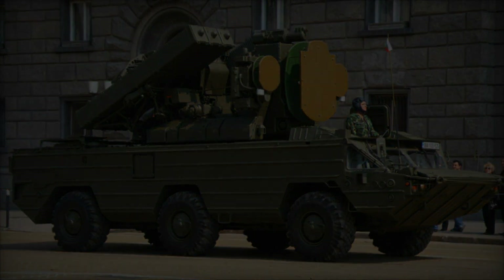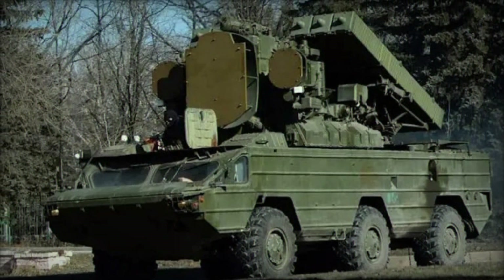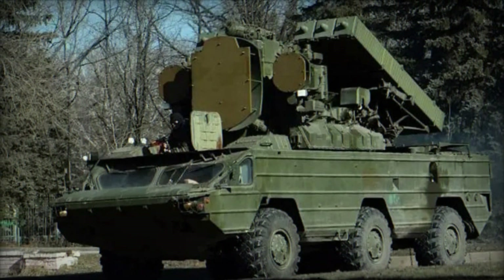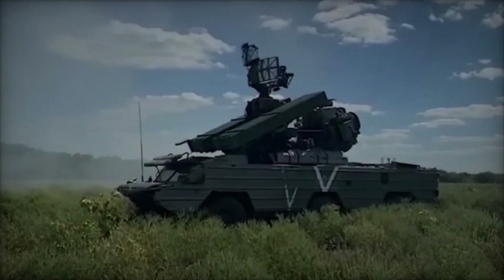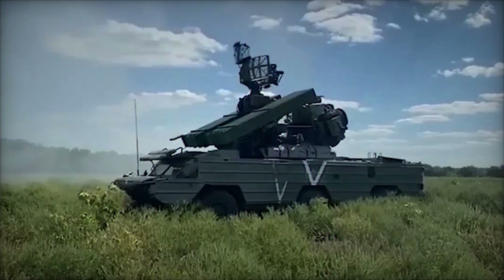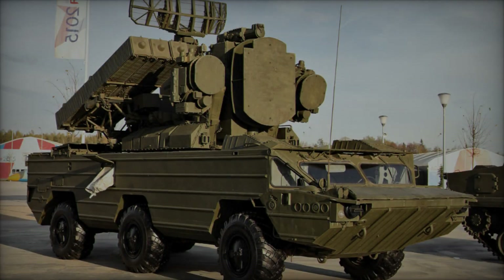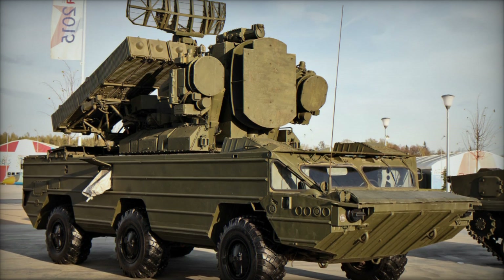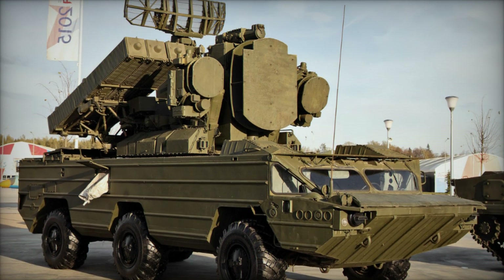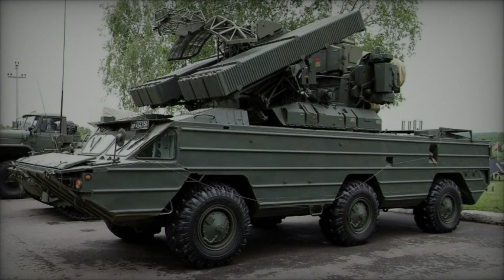The SA-8 air defense system comprises several key components working in tandem to detect, track, and engage aerial targets effectively. At the heart of the SA-8 system is the MLV, which carries and launches the surface-to-air missiles (SAMs). The launcher is typically mounted on a tracked chassis, providing mobility across diverse terrains. The SA-8 system employs the 9M-33M SAM, also known as the Strela-1 in Russian designation.